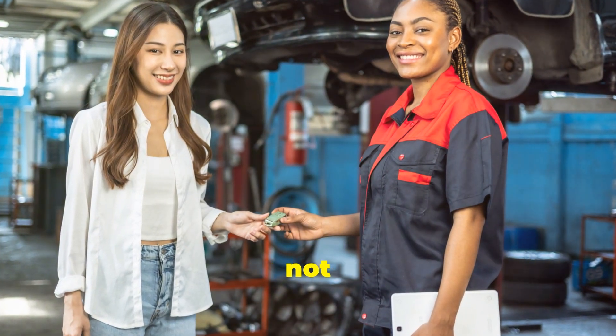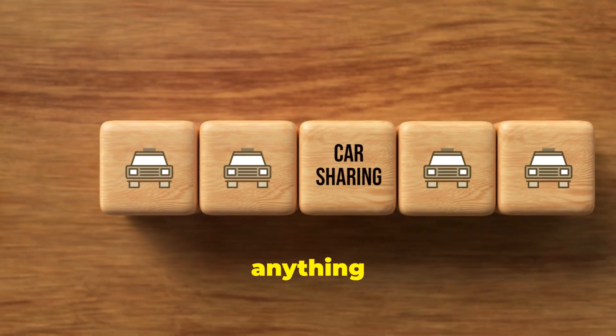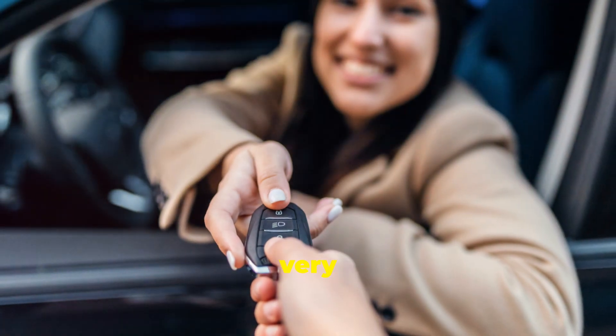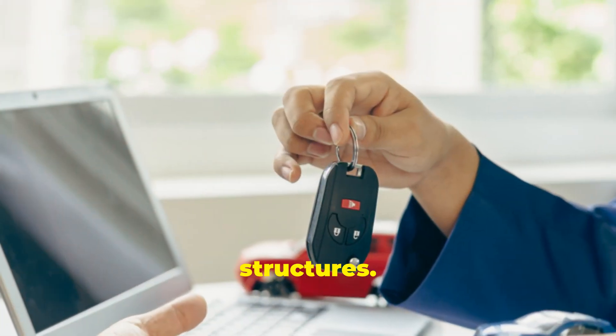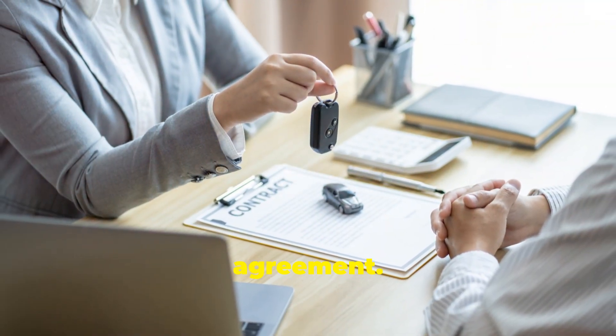Last but definitely not least, the miscellaneous fees. These can be the hardest to predict and can include anything from road assistance to cleaning fees. Rental companies can be very creative with their fee structures. Always read the fine print and ask for a detailed breakdown of what's included in your rental agreement.